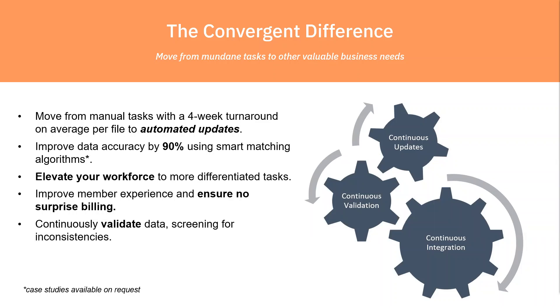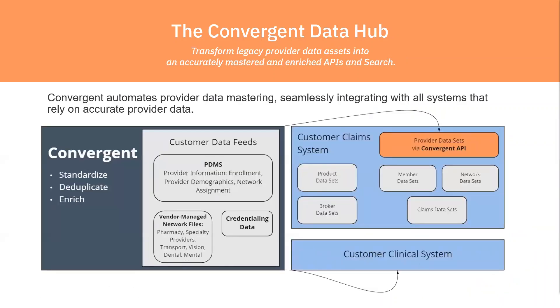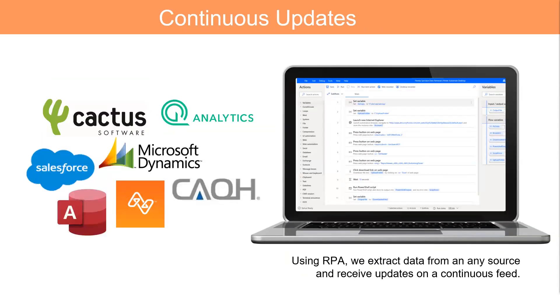Convergint sits downstream of any provider data management system, credentialing system, contract management system — any vendor data files that need to come in and be aggregated and mastered into a single source of truth, or as we call it, a golden record. That data can then be exported or integrated with any system. These logos represent just a few of the integrations that we make possible. We can integrate with any modern or legacy provider data system, and we typically do this using RPA, or robotic process automation. The nice thing about RPA is that it's source-system agnostic, and we set these jobs up to run on a continuous, typically nightly, basis.